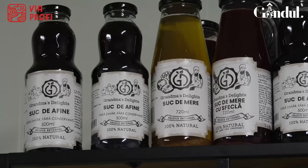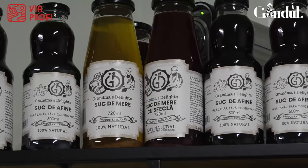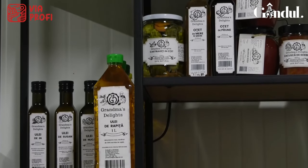În momentul în care noi am început să colaborăm cu Profii, prin programul realizat de aceștia pentru susținerea producătorilor locali, pentru noi a însemnat o adevărată gură de aer, deoarece am reușit să ne creștem notorietatea și să ne dezvoltăm piața țintă pe care o doream să o atragem.